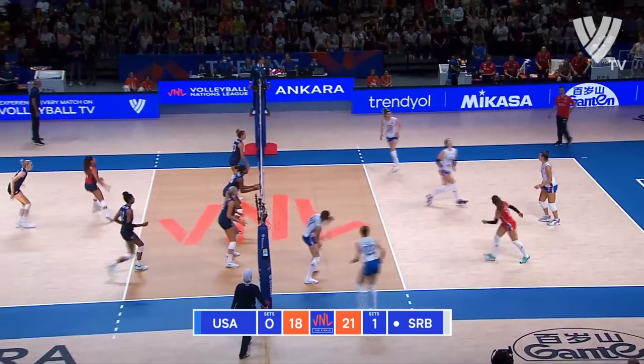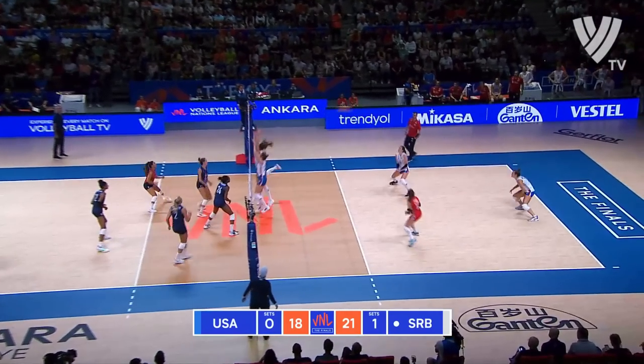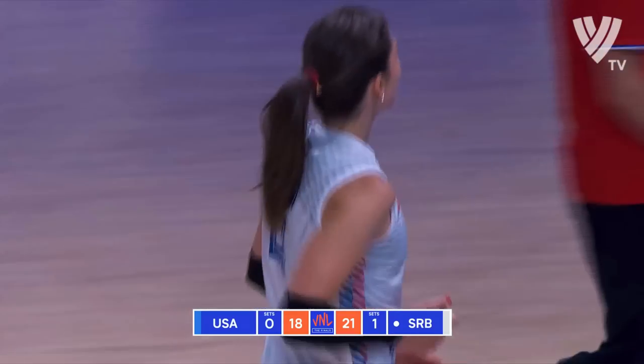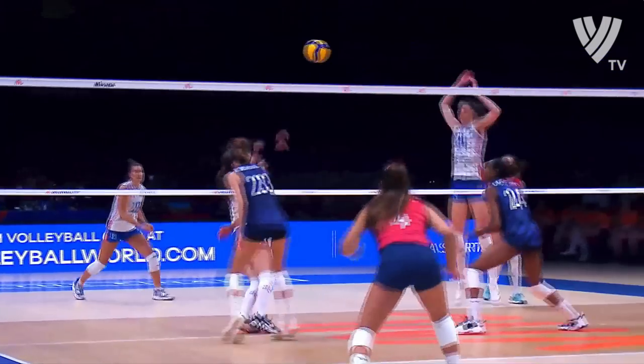Thompson finds a way through. High ball outside to Lozo, down the line. Picked up — chance for Robinson. Serisa doing everything! Didn't jump, so even though she's back row, she's able to be aggressive.